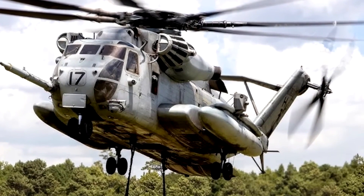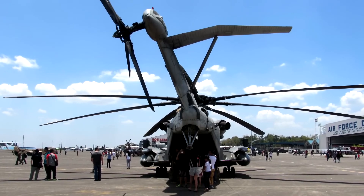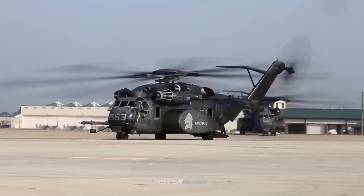Among all its wonderful features, we see a peculiarity that impresses at first sight: its tilted tail. Have you ever wondered why this helicopter has its tail shaped this way? In this video, we will talk about this feature and tell the story of this incredible helicopter.